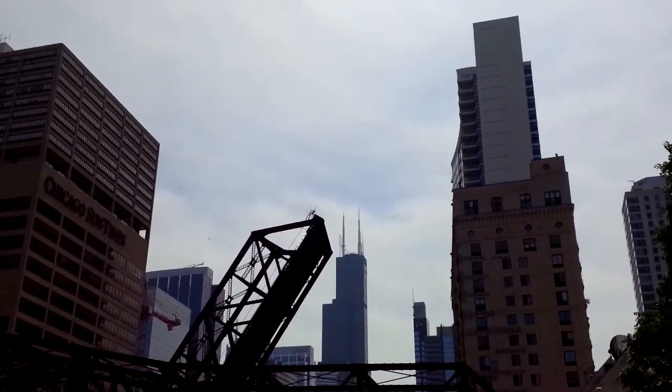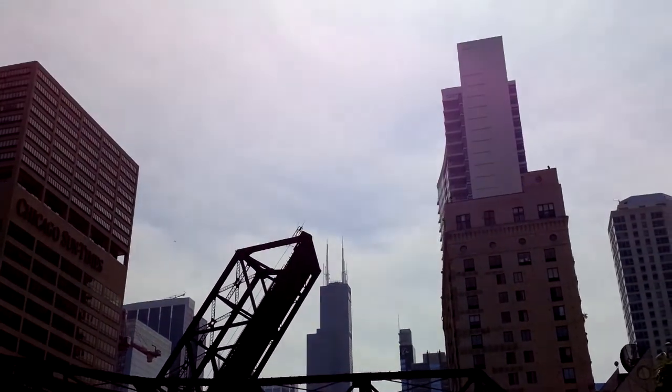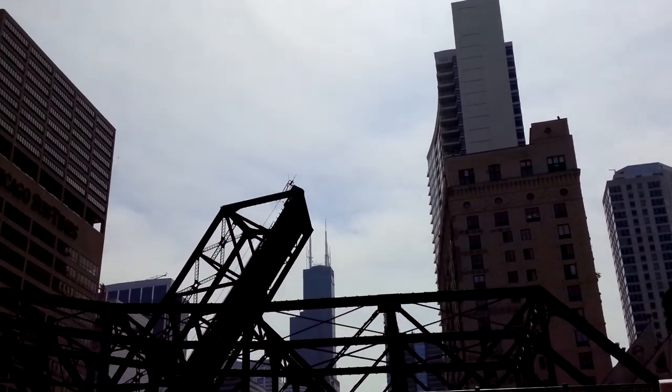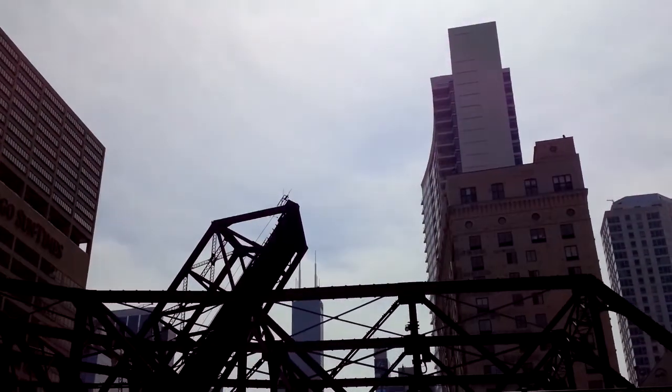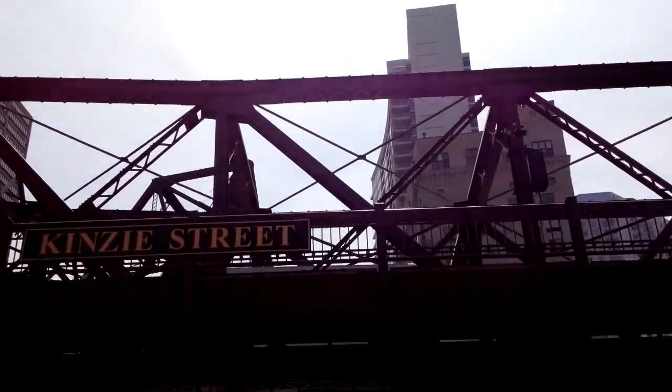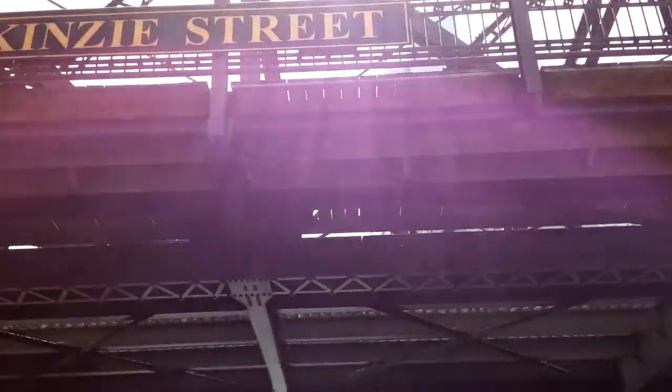And you get some amazing views. It's the Kinsey Street Bridge, and right behind it the raised Kinsey Railroad Bridge. That railroad bridge is from 1908 and is a historic landmark. It was built for the factories that used to be in this area, but most of them have moved away.